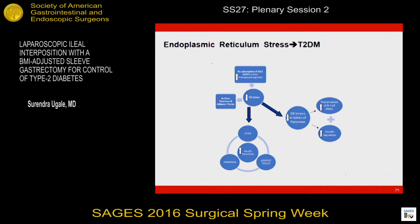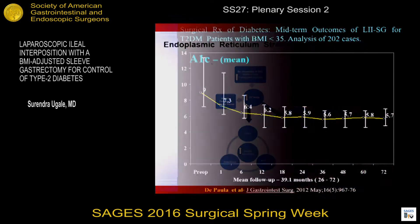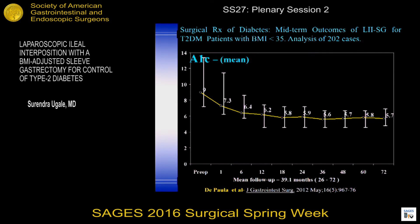The important aspect of bile acids: when there is reabsorption of the bile acids, this leads to a reduction in endoplasmic reticulum stress. In hepatic cells, pancreatic cells, and in the adipocytes, this improves insulin sensitivity. In the islets of the pancreas, it improves secretion of insulin and preservation of the beta cell mass. These are long-term results published by Aureo de Paula over six years with good maintenance of remission.